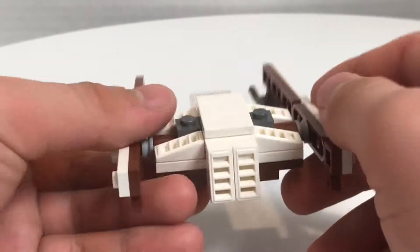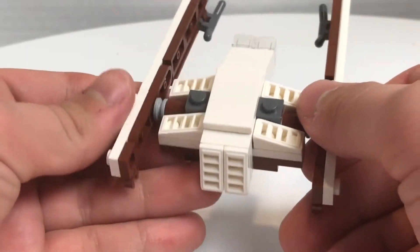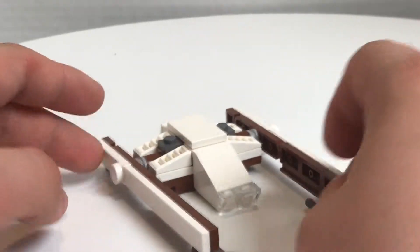There's nothing else really to talk about here. You can swoosh it around, and it's got all these nice slopes to it, and it has all these nice brown-colored pieces. Pretty cool polybag.